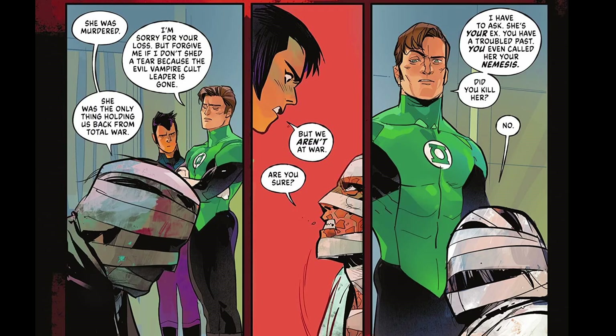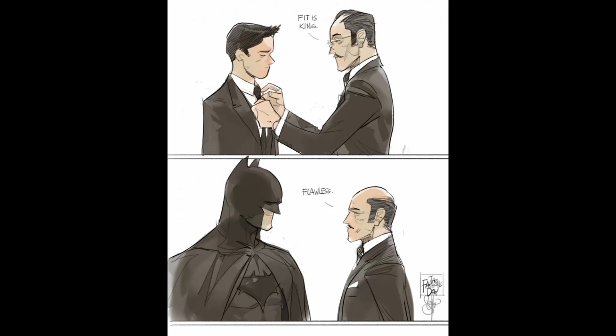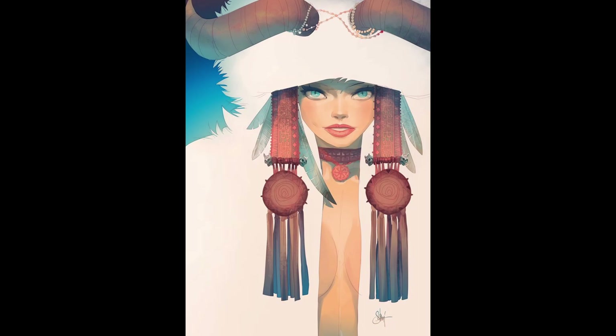I would actually love to review the DC vs. Vampires arc. Follow and let me know if I should because I do have this hot take that maybe you might agree with. Till then, see you in the next one.